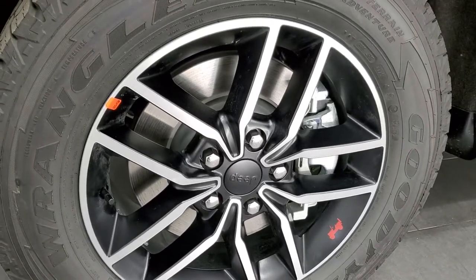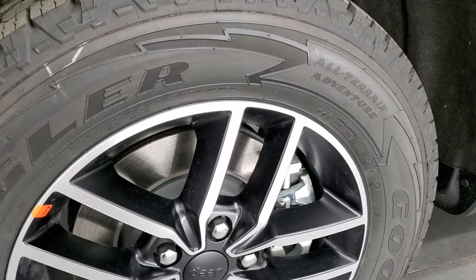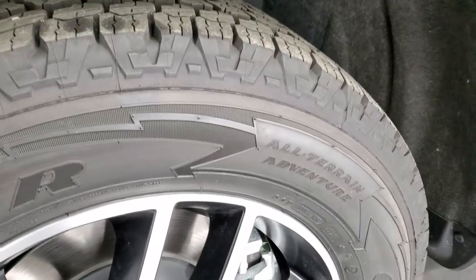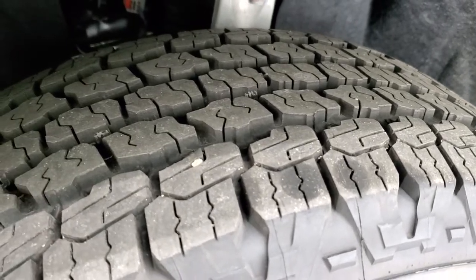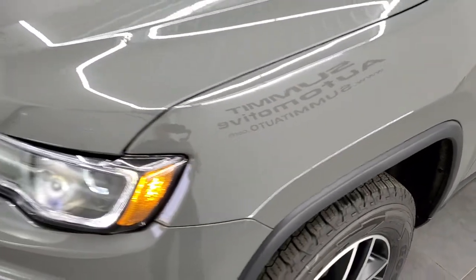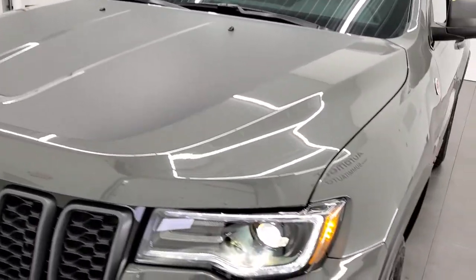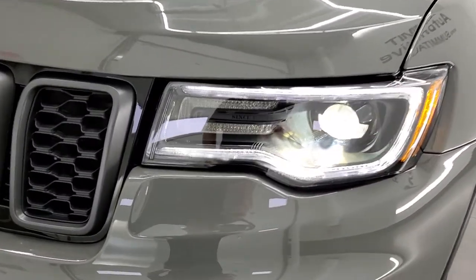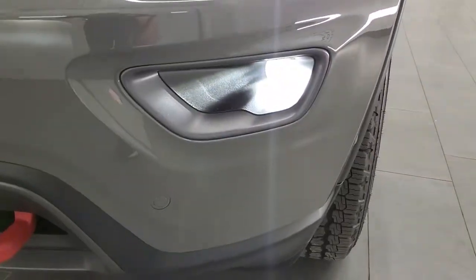You get the painted and polished aluminum 18 inch rims, and the Trailhawk package comes with the Goodyear Wrangler All-Terrain Adventure tires — these are 265-60 R18s. Definitely an all-terrain tread pattern on there. You get the trail rated badge being a Trailhawk, and the black hood anti-glare decal.